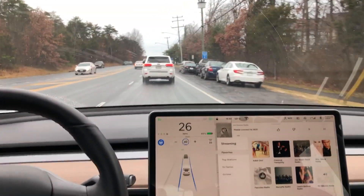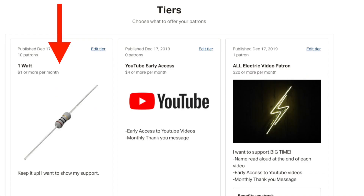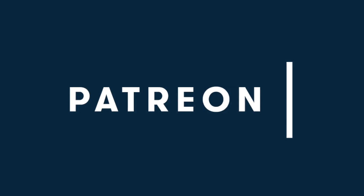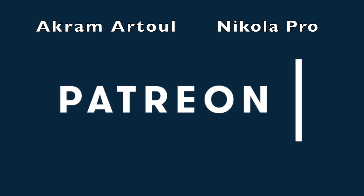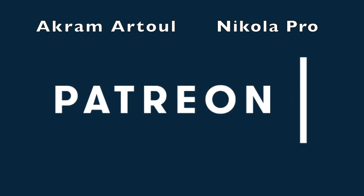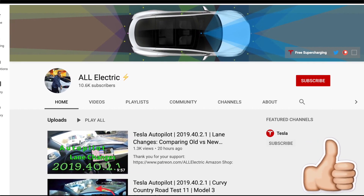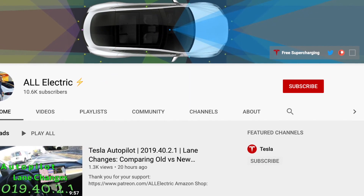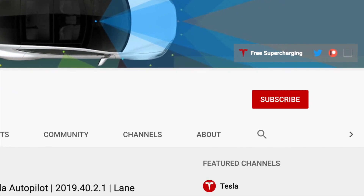I want to give a big thank you to all of you supporting me over on Patreon. You can show your support for as little as a dollar a month, and for four dollars a month you get early access on the All Electric tier plus a shout out at the end of all my videos. The All Electric supporters right now are Grandma Tool and Nicola Pro — thank you guys so much. If you like this video please give it a thumbs up, consider subscribing, and share this video with a friend. As always, I will see you guys in the next one.